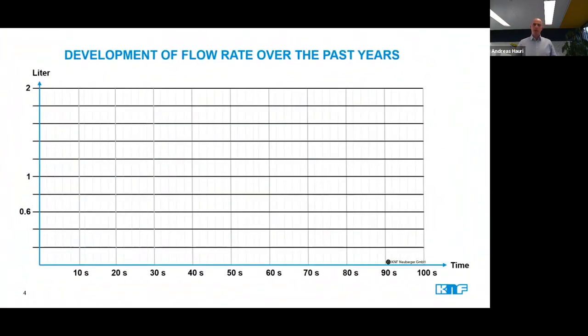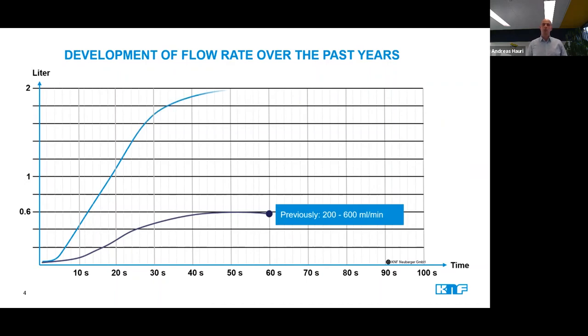Let's support this trend with some numbers. Up to a few years ago, the flow rate of our pumps used in ink circulation was between 200 to 600 milliliters per minute. With our latest product developments, we had to extend this range by more than a factor of 3 to about 2 liters per minute.